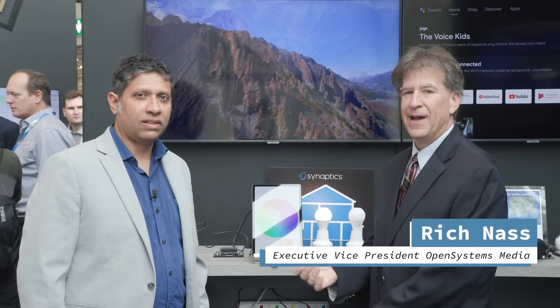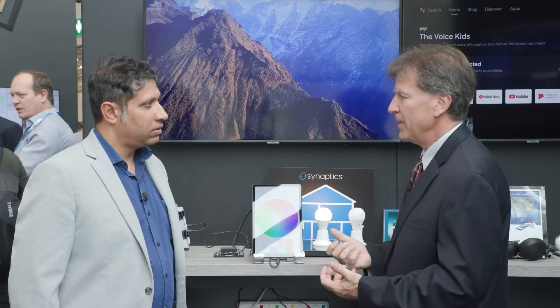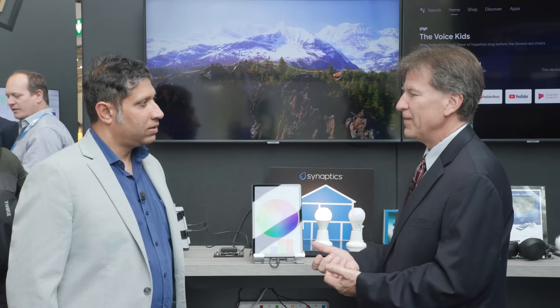Hello, welcome back to the Synaptics Booth, Hall 4A, Booth 259. I am Rich Nassim with Ananda Roy. We were talking earlier about the five pillars of the Astra platform, and I know you represent one of those five pillars, which is a really significant one. Can you talk about that a little bit?